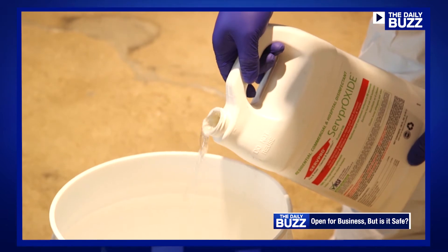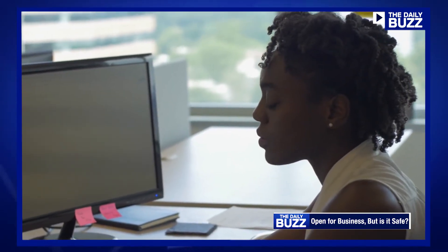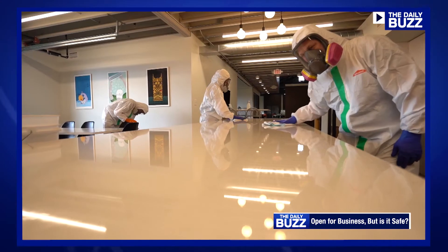And the bar is high to meet those safety standards. The bottom line is businesses can't be lax in this environment. There's way too much risk involved — economic risk and health risk — for your business, your employees, and your customers.